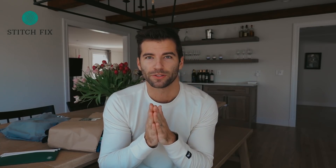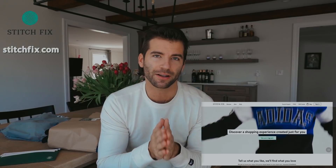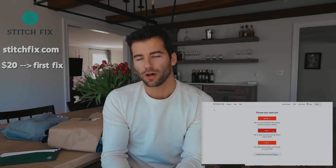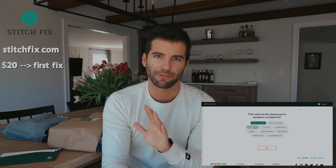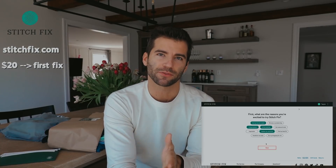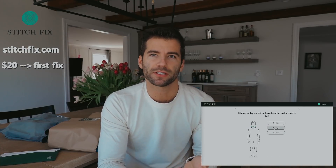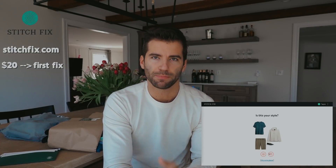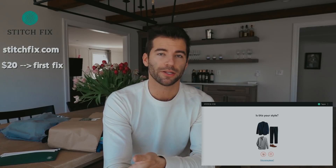You can actually take the style quiz with Stitch Fix at stitchfix.com. It costs $20, and that $20 goes to the cost of your first fix, which will be five items that your stylist picks for you based on your preferences, lifestyle, budget, things like that. Whatever you keep, you pay for. Whatever you don't like, you just send back free of charge.